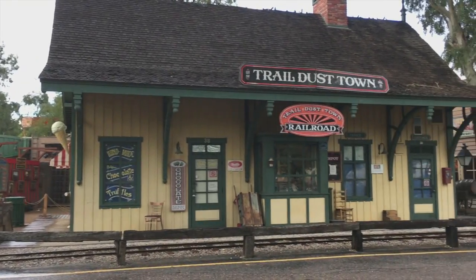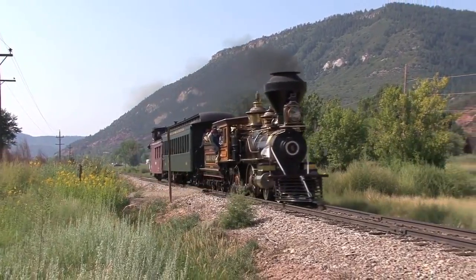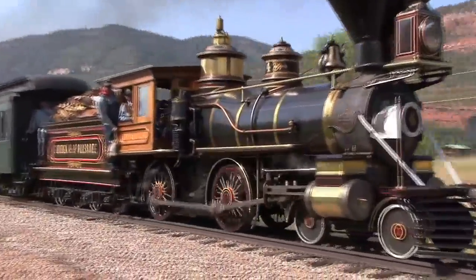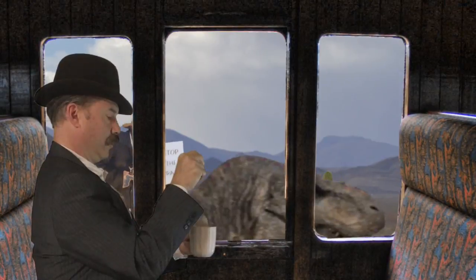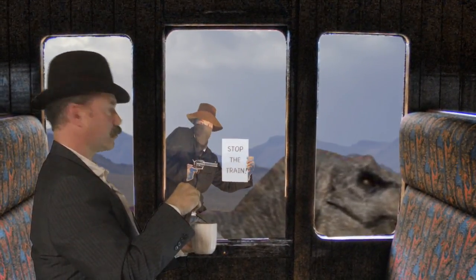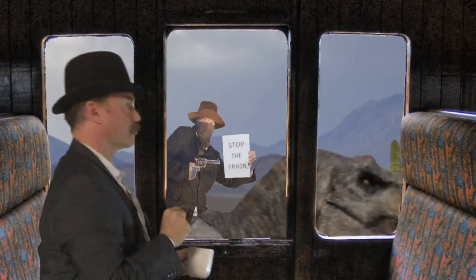Traveling by train was the cutting-edge technology of the era. Once the Transcontinental Railroad was completed in 1869, steam-powered locomotives carried people, goods, and livestock to major hubs all over the country. It was also targeted by desperate men who found them to be traveling bank vaults.